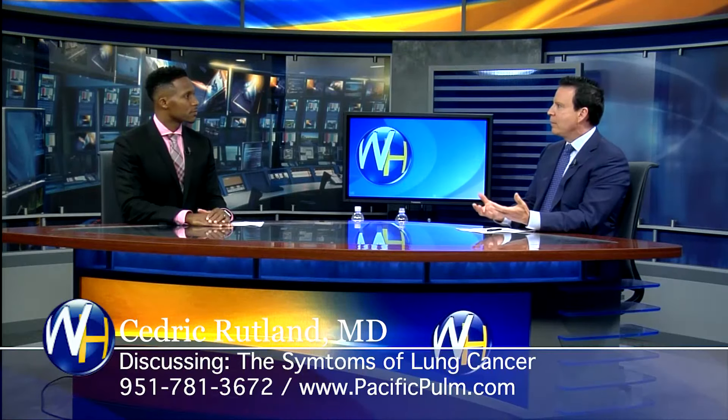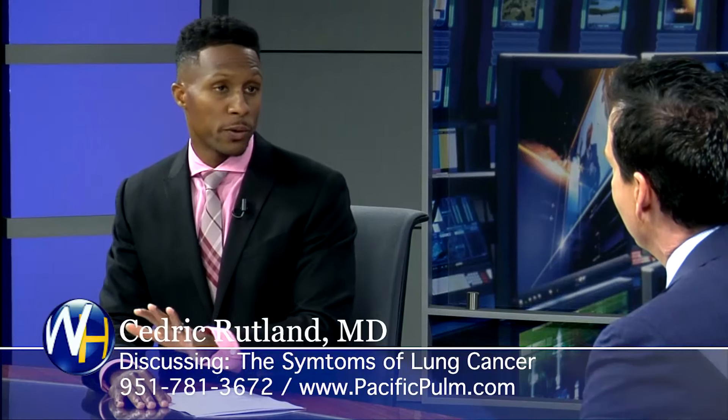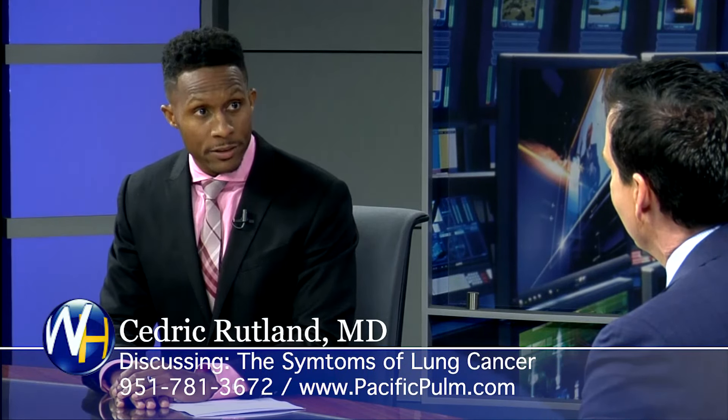Thanks for having me. So when do you know you have lung cancer? I guess it's usually found on some sort of imaging, an x-ray. Yeah, so a lot of times with lung cancer, the biggest risk factor, as we know, is smoking, as we've discussed before. Smoking is the biggest risk factor for lung cancer.